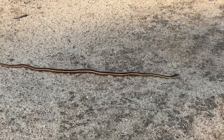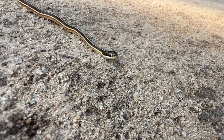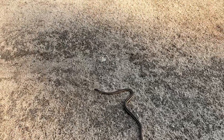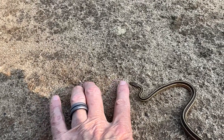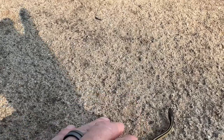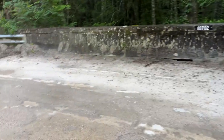Ribbon snake — clearly I drove over it. What a beauty. Where are you going, buddy? Go on, go on — there you go, right into your little marsh.